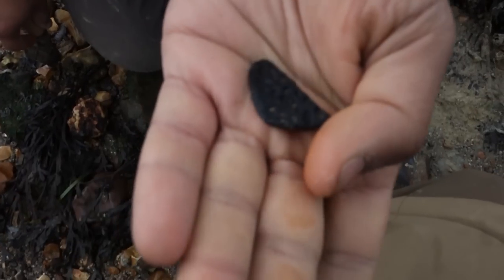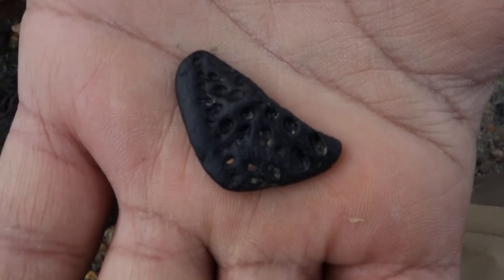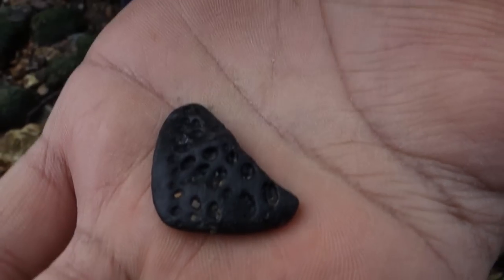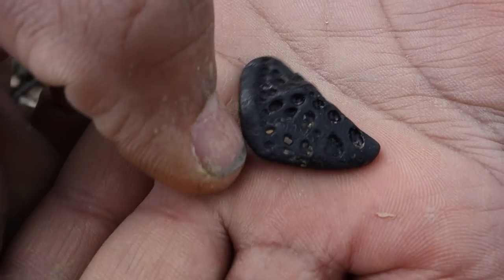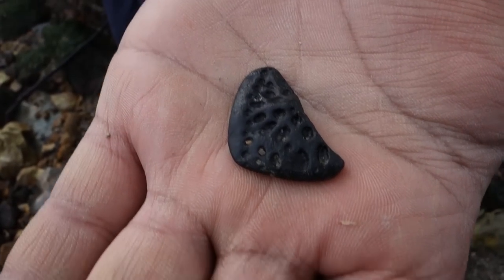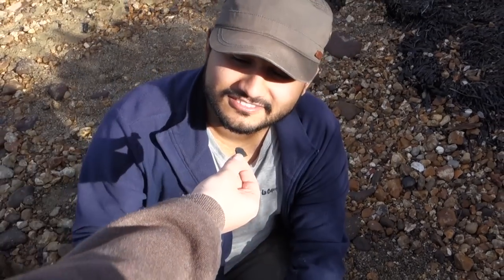This is an alligatoroid scute, probably from Diplocynodon hattiensis. This little bump of a ridge is called the keel. This flat surface is the articulatory surface where the next osteoderm would attach on top. Nice find!